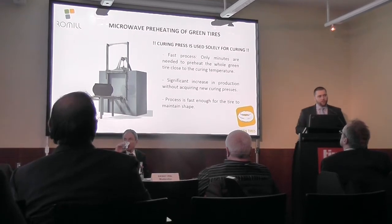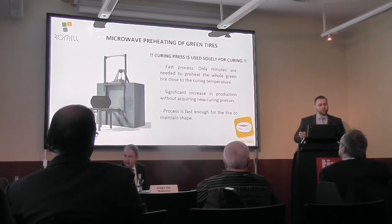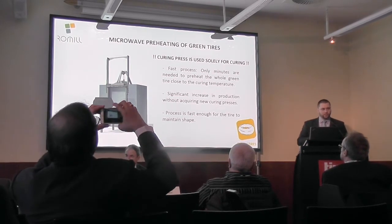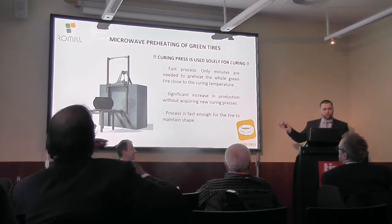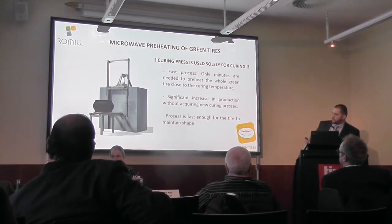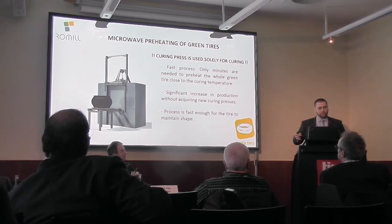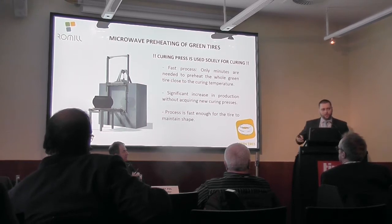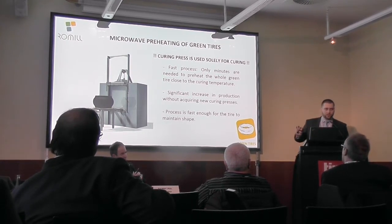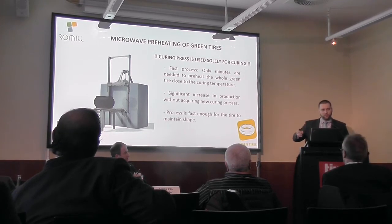When green tires are preheated with microwaves, it's a very fast process. A tire of 350 kilograms can be preheated in 15 to 20 minutes to 80 degrees. The temperature really depends because each manufacturer has different manufacturing processes and rubber mixtures. Unfortunately, I cannot say this will work for everyone — we found some companies that cannot use the technology. The process is very fast and the increase in production can be very significant without acquiring new curing presses, which can be interesting for people with no more space for more presses. A curing press starts at at least one million dollars. A microwave is actually cheaper and can service more presses at once, so you can increase the throughput of your current presses at a much lower price.